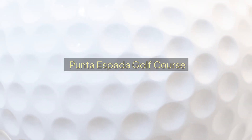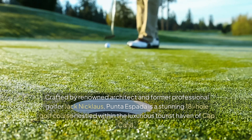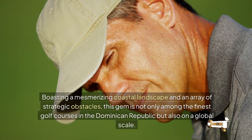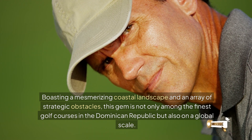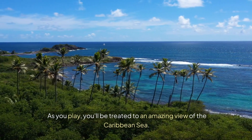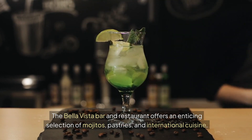Punta Espada Golf Course. Crafted by renowned architect and former professional golfer Jack Nicklaus, Punta Espada is a stunning 18-hole golf course nestled within the luxurious tourist haven of Cap Cana. Boasting a mesmerizing coastal landscape and an array of strategic obstacles, this gem is among the finest golf courses in the Dominican Republic and on a global scale. As you play, you'll be treated to amazing views of the Caribbean Sea, and the Bella Vista bar and restaurant offers mojitos, pastries, and international cuisine.